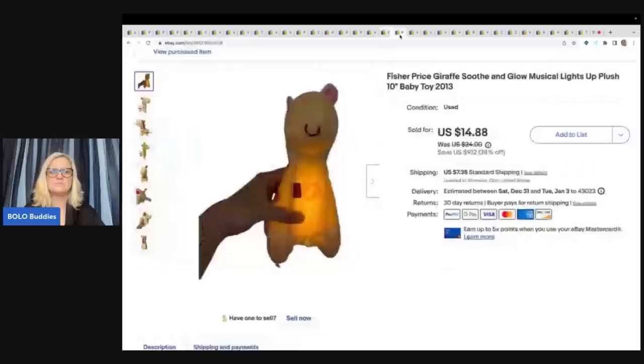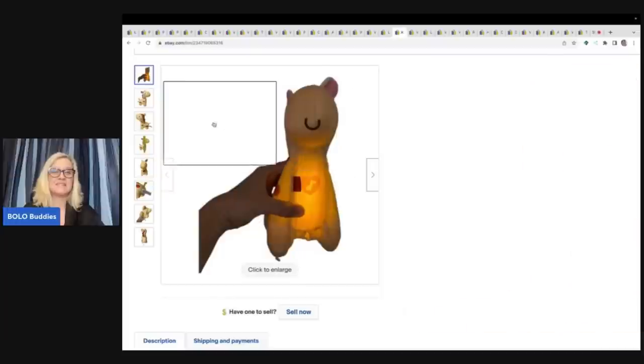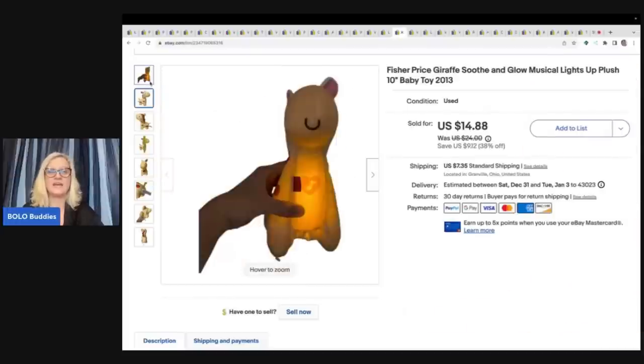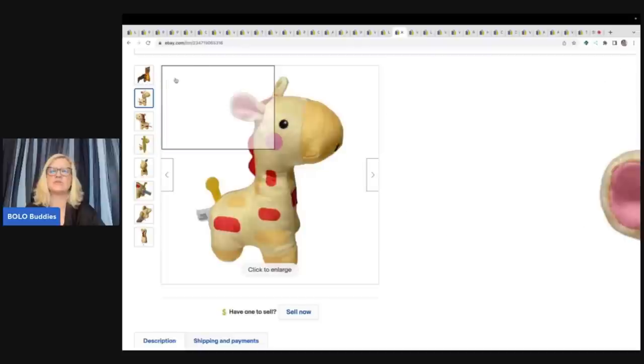This here came from a viewer who asked me to come pick up a bunch of plush — she needed it out of her house. This is one of the items I sold. I sold this for $14.88, and the buyer was all in for $24.62. I put batteries in it — it did work. And it is a super cute little giraffe. I thought that by putting the glowing picture as my main picture, it would make my listing stand out and also show that the item worked.